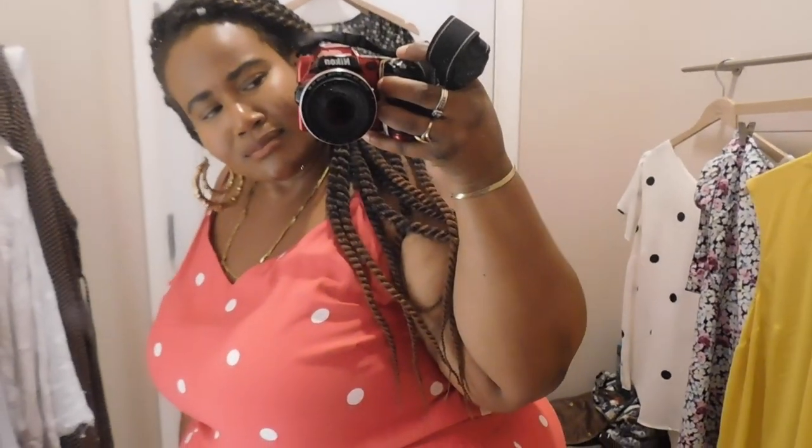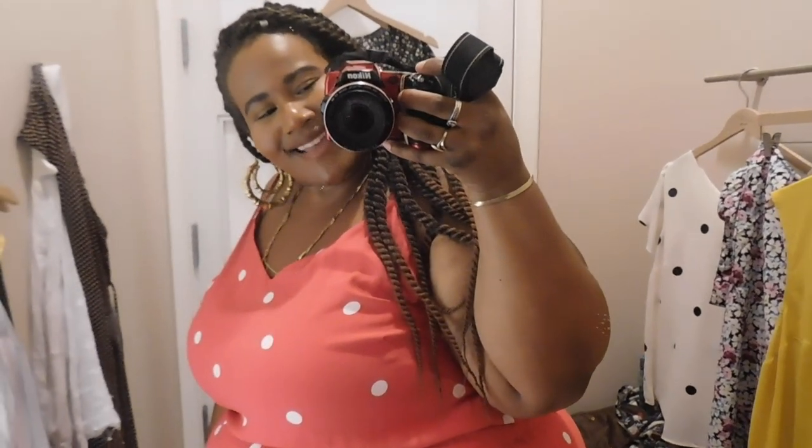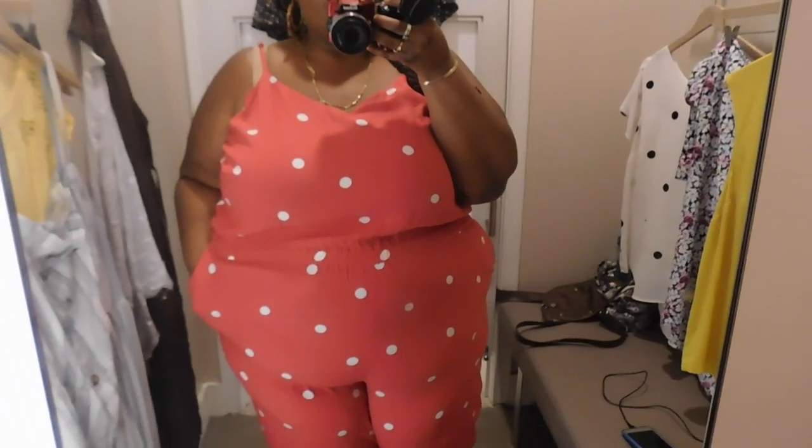I left with the jumpsuit — you best believe I left with the jumpsuit! This jumpsuit is everything. There's nothing else for me to say — it's perfect.